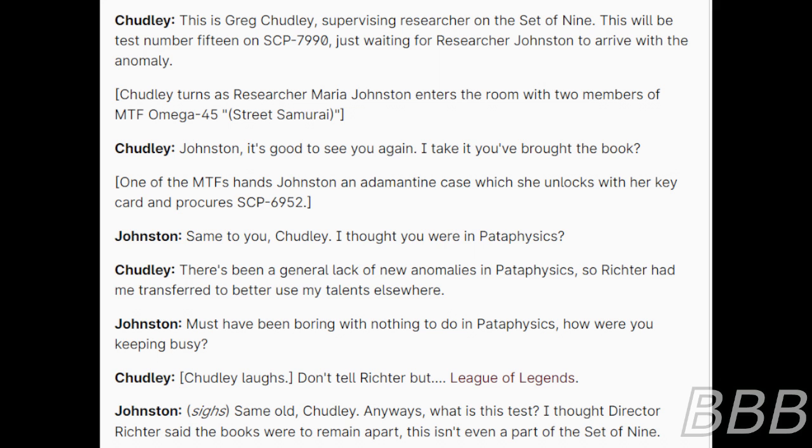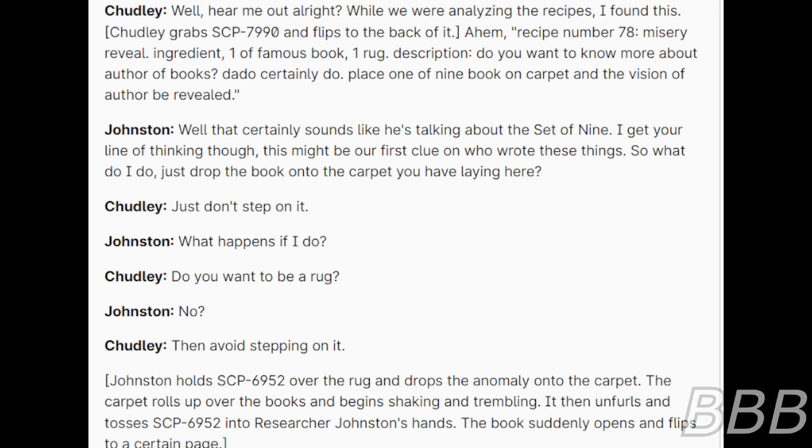'Same to you, Chutley. I thought you were in pedophysics.' 'There's been a general lack of new anomalies in pedophysics, so Victor had me transferred to better use my talents elsewhere.' 'Must have been boring with nothing to do. How are you keeping busy?' 'Don't tell Victor, but: League of Legends.' 'Same old Chutley! Anyways, what is this test? I thought Director Victor said the folios were to remain apart. This isn't even part of the Set of Nine.' 'Well, hear me out. While we were analyzing the recipes, I found this.' Chutley grabs SCP-7990 and flips to the back of it. 'Recipe number 78 — Mystery Revealed. Ingredient: one famous book, one rug.'